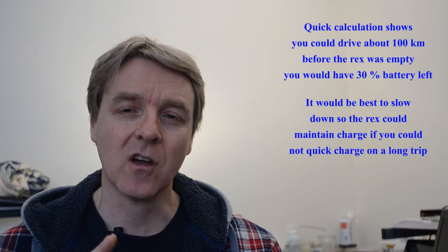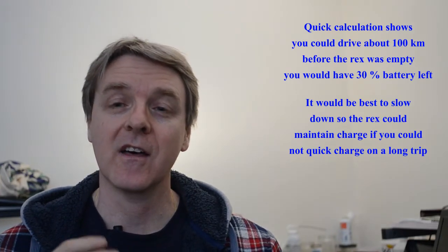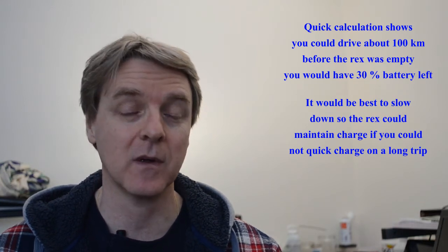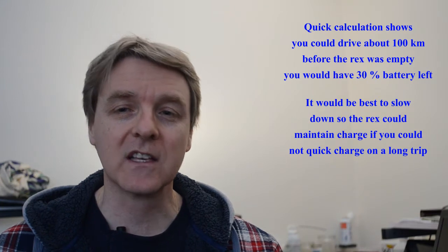The BMW i3 with the Rex is not really able to hold the state of charge under all conditions on the highway at minus 13 with the heat on full. It seems that it's just marginal — just able to do it in some situations between 90 and 100 kilometers an hour. As you get up to 100km/h and start going uphill, it starts to have problems. Staying at 90km/h on flat terrain helps. We also noticed that heading west into the wind caused it to struggle a bit more. These effects all add up and make it a little bit difficult for the Rex to maintain state of charge. It's definitely something to consider if you're going to use the car on a longer highway trip when it's going to be quite cold.